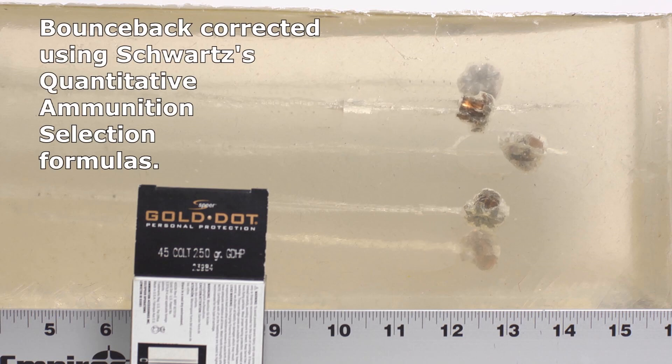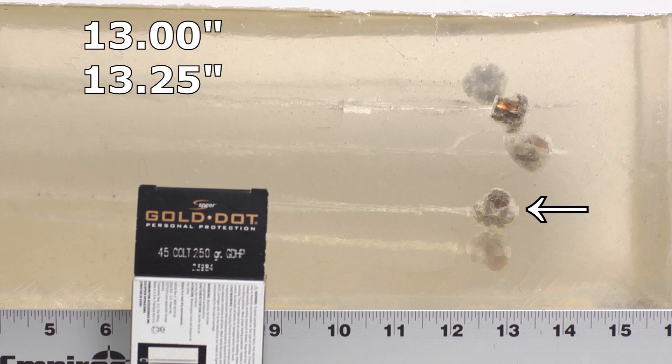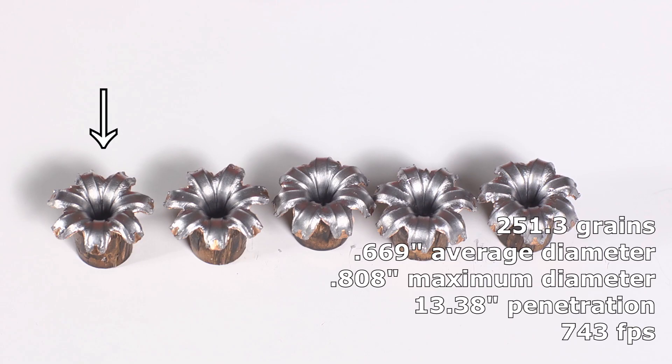We correct the bounce-back using the Shorts formula, and that gives us the true penetration. We have a shortest bullet of 13 inches, one at 13 and a quarter, one at 13 and three-eighths, one at 13 and a half, and one at 13 and three-quarters. Examining the recovered Gold Dots...